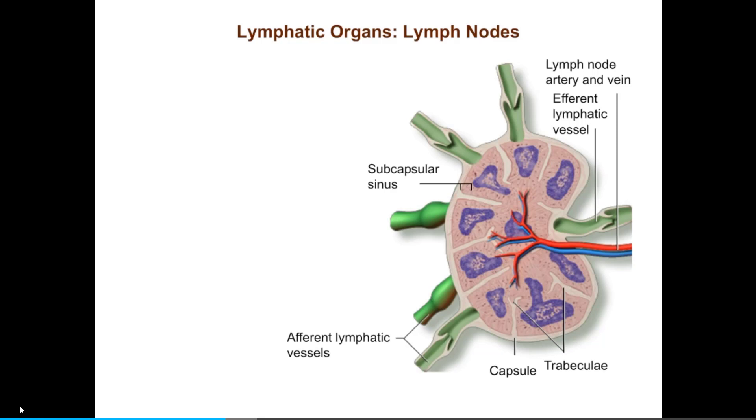Lymph from the afferent lymphatic vessels empties into the subcapsular sinus and then flows into sinuses in the outer cortex. The outer cortex of the lymph node is the area just below the subcapsular sinus. Here, B cells are found, organized into oval-shaped collections of cells called lymphoid follicles. Some of the follicles contain lighter staining central areas called germinal centers, which are formed by B cells proliferating in response to antigen.